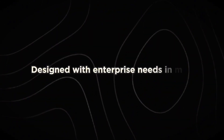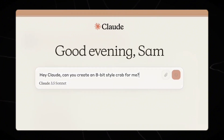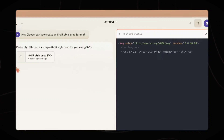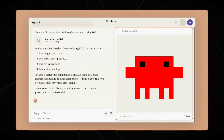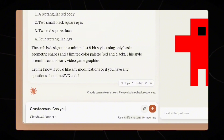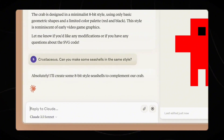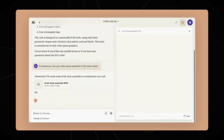Number 2: Designed with enterprise needs in mind. Claude 3.5 Sonnet is not just a general-purpose AI — it's been crafted with a keen eye on enterprise requirements. Anthropic's focus on business applications is evident in the model's design and capabilities. The model excels at handling complex, multi-step workflows that are common in corporate environments, from data analysis to project management.